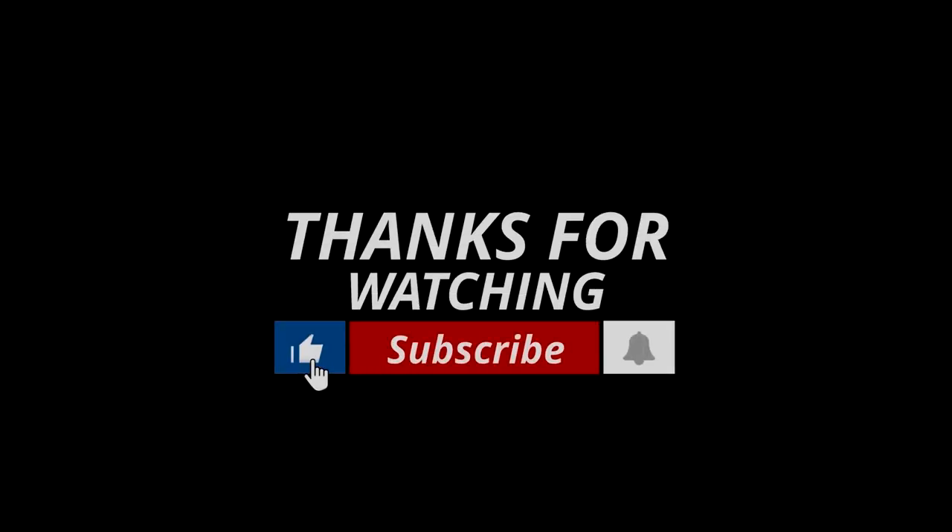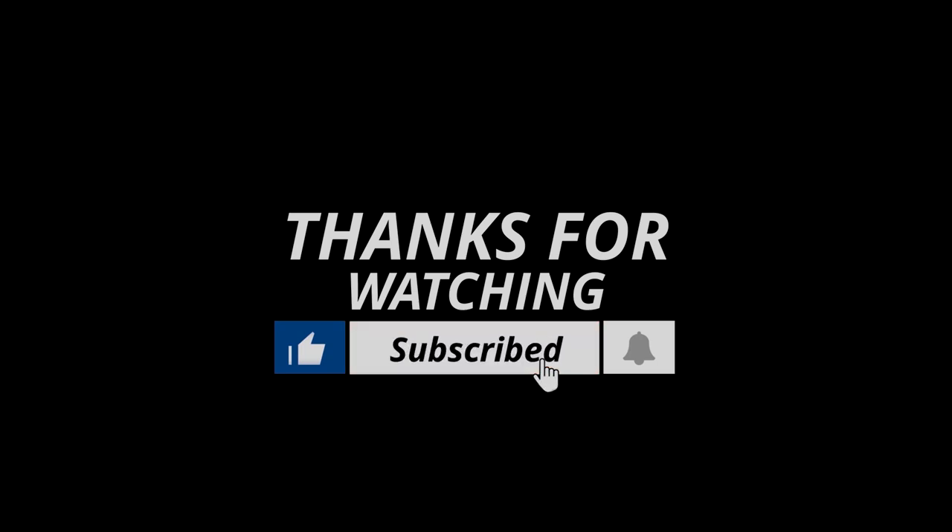If we helped you out in any way, please hit the like and subscribe button. We'll see you guys in the next video.